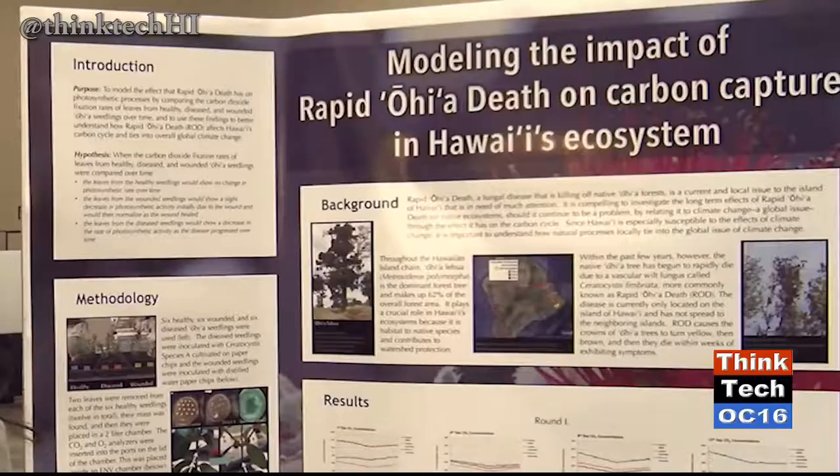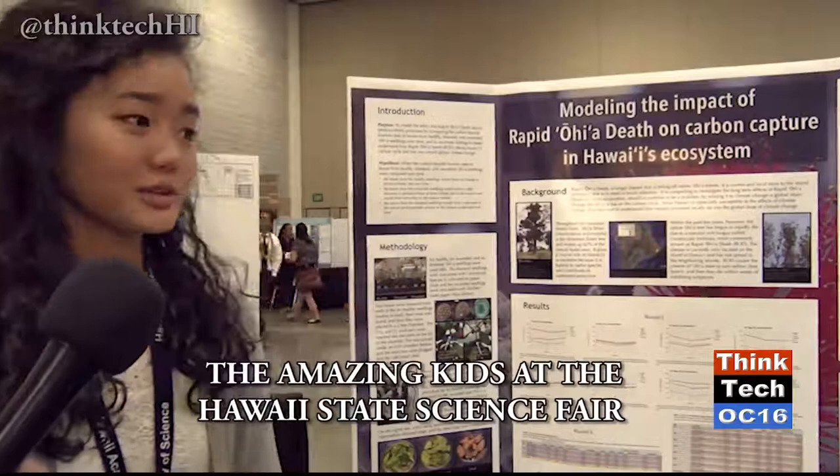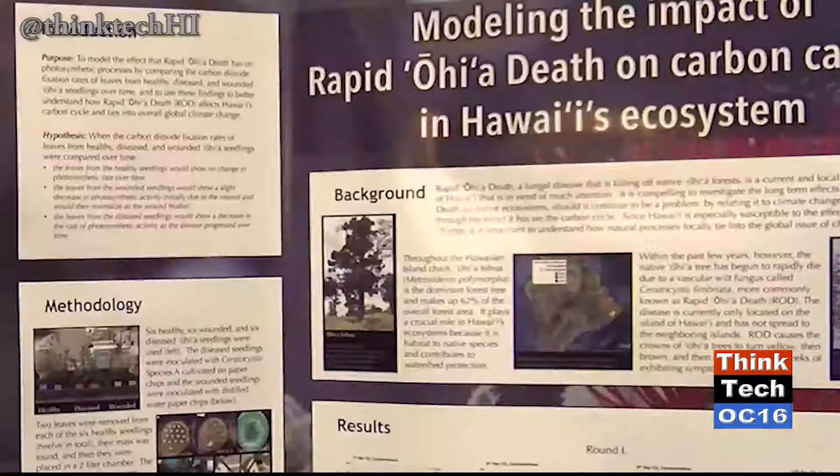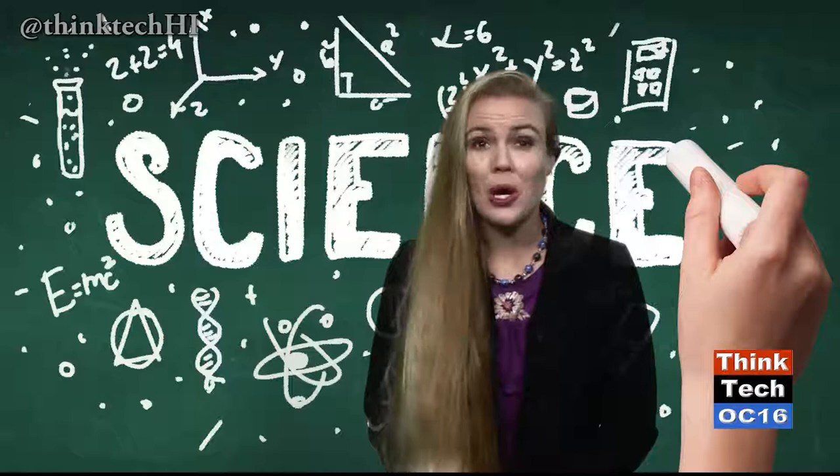I'm Annie Nakamoto and I'm from Waiakea High School. I'm studying how the rapid ohia death disease affects the photosynthetic capabilities of the ohia tree. The ohia tree is a very important part of Hawaii's ecosystem — it makes up 62% of our overall forest area, native species rely on it for habitat, and it also protects our watershed. I wanted to focus on carbon capture to relate my project to climate change.